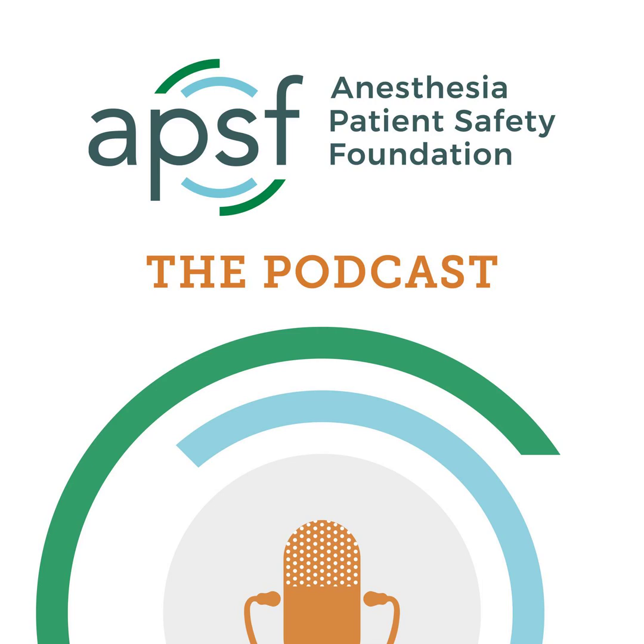You're listening to the Anesthesia Patient Safety Podcast, the official podcast of the Anesthesia Patient Safety Foundation. We're bringing you the very best from the APSF newsletter and website, as well as the latest information in perioperative patient safety. Thanks for joining us.